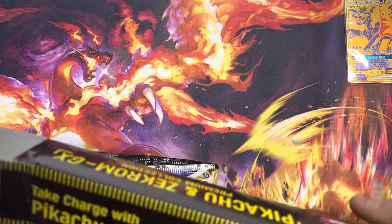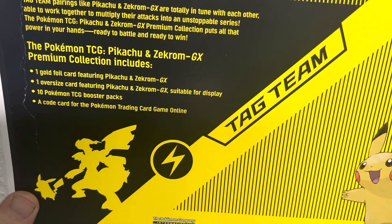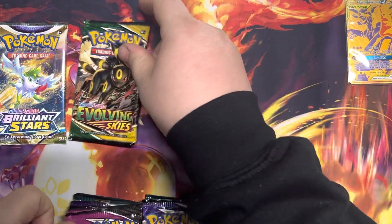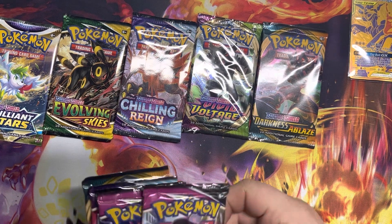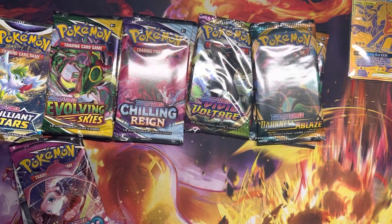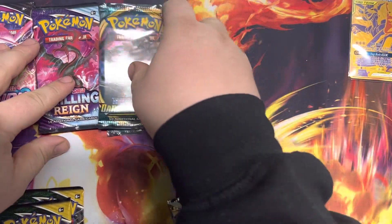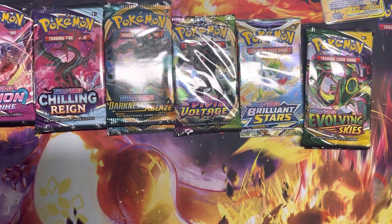Inside of this we should expect one gold foil featuring Pikachu and Zekrom as our promo card, an oversized version, 10 booster packs, and a code card — no pins, no extra gimmicks, just cards. We have one Brilliant Stars, an Evolving Skies, a Chilling Rain, a Vivid Voltage, and a Darkness Ablaze. Then a Fusion Strike, a second Fusion Strike, a second Evolving Skies, a second Chilling Rain, and a second Darkness Ablaze. Two of everything except Brilliant Stars and Vivid Voltage.